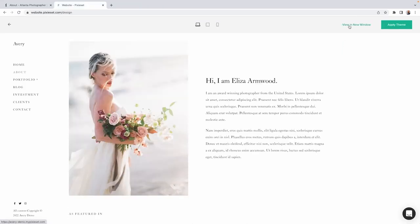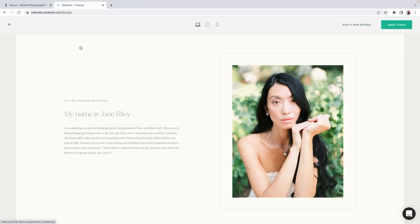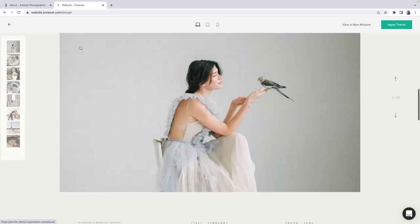In addition to the weddings you shoot, you want your website to be a reflection of you. Because your personal brand plays a huge role in the experience couples will have when they work with you, it should all be authentic and cohesive.